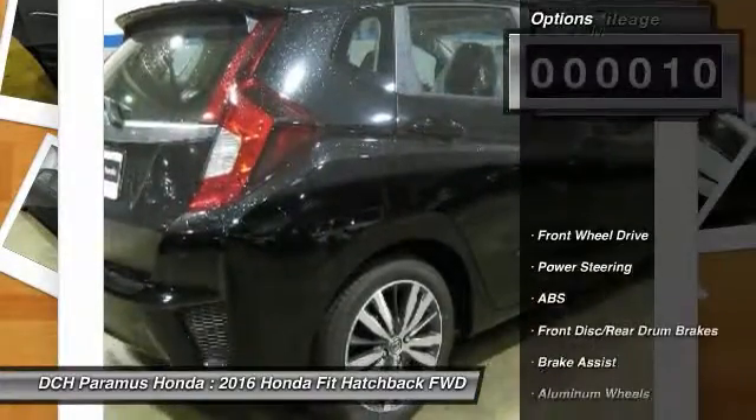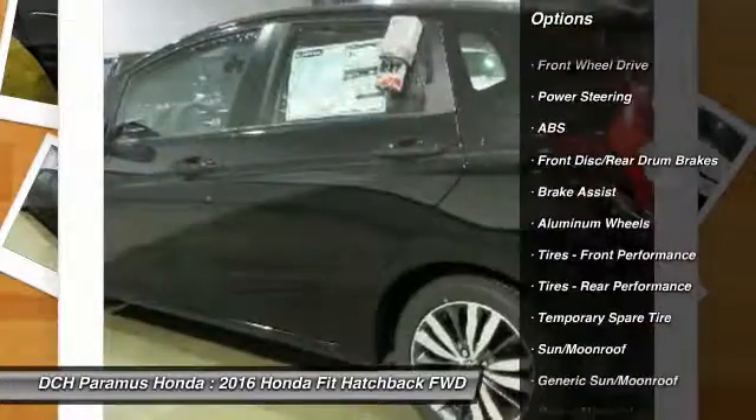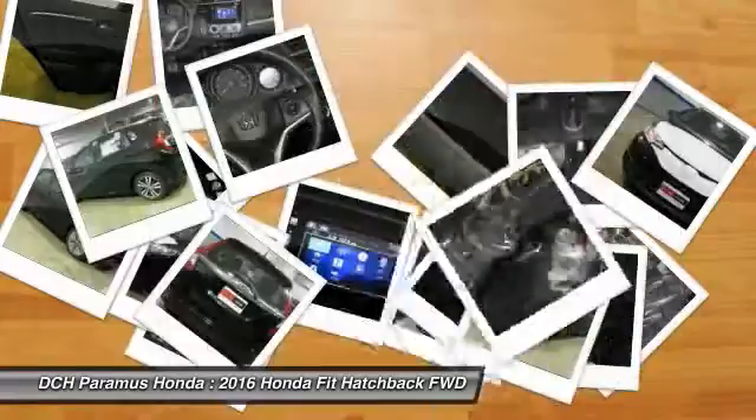Here are some of this vehicle's great options: traction control, stability control, keyless entry, steering wheel audio controls, and anti-lock braking system.